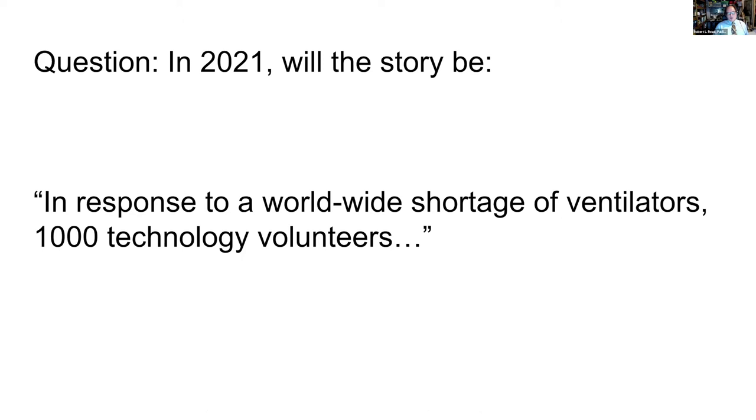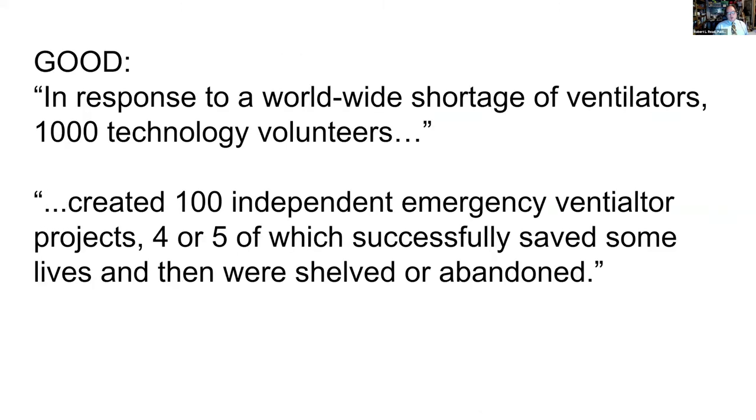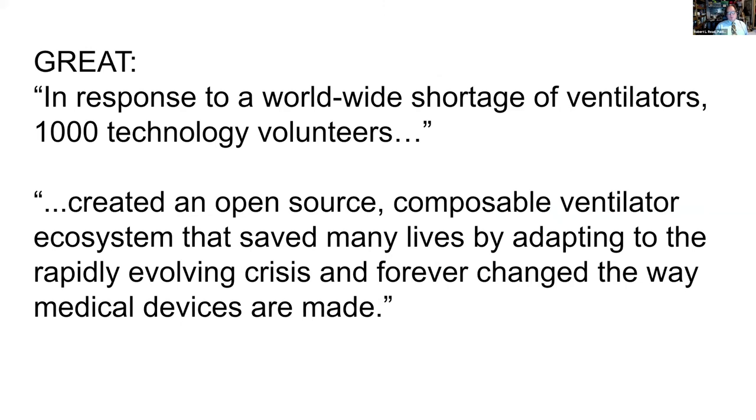The question to ask is: in 2021, will the story be — in response to a worldwide shortage of ventilators, a thousand technology volunteers created a hundred independent emergency ventilator projects, four or five of which successfully saved some lives, and then were shelved or abandoned? That's a very good solution — everyone on this call is trying to help people and almost all of us are volunteers. But it would be even better if we created an open source composable ventilator ecosystem that saved many lives by adapting to a rapidly evolving crisis and forever changed the way that medical devices are made. This talk is an argument that we do that within the structure of requiring regulatory compliance.